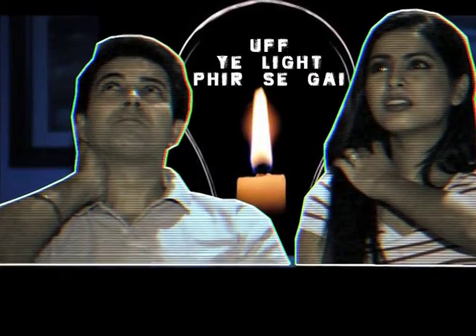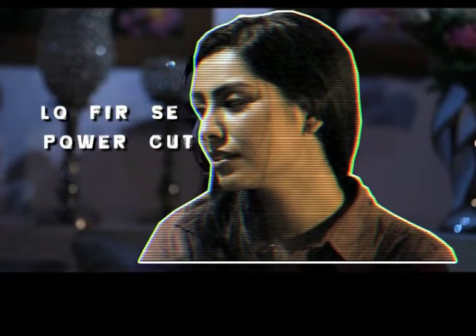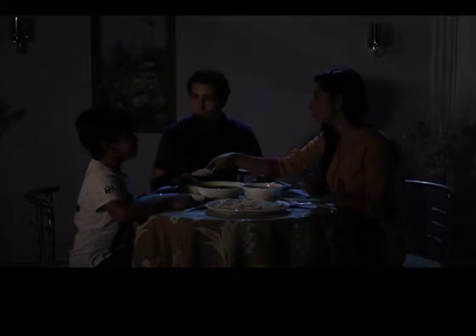Power cut! One of the biggest problems in India. Why are you still struggling with this light? Now, you will solve all your problems.